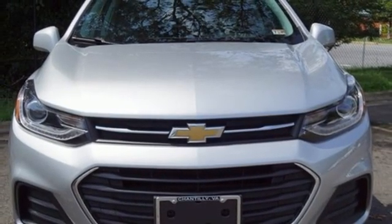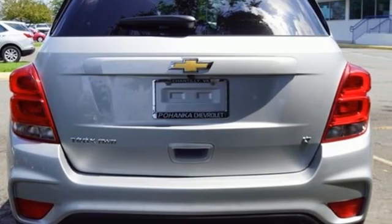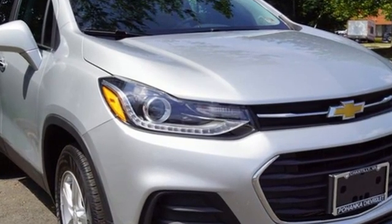The Car Connection calls it a smart package for city dwellers who value practicality over power or style. Chevy — 100 years of icons.